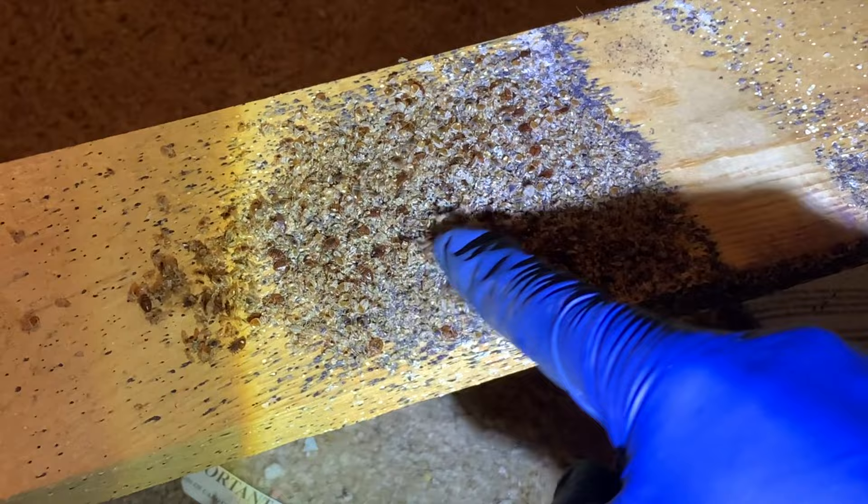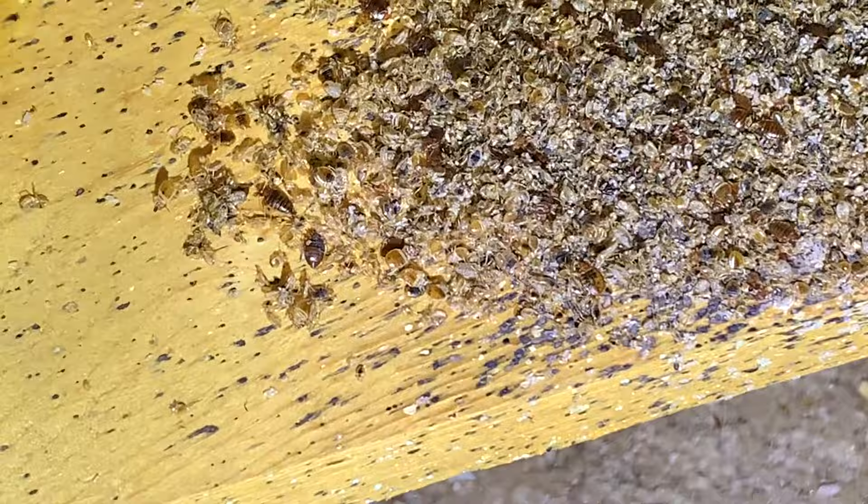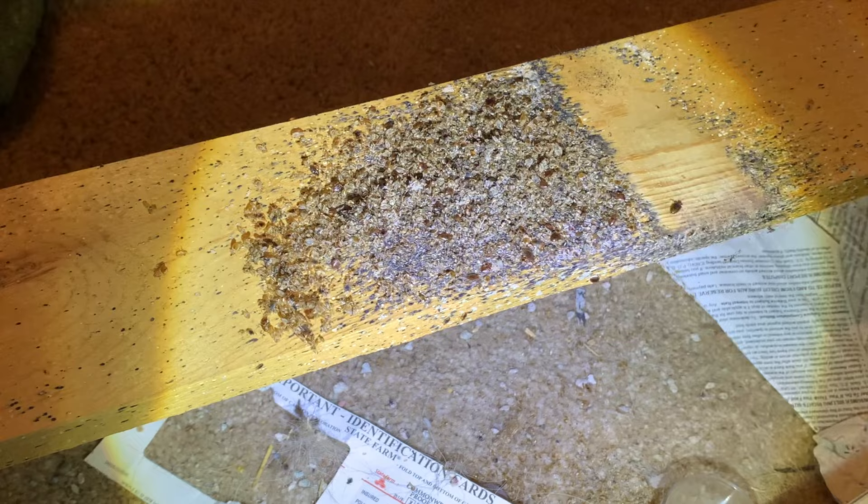It's terrifying to look at something like this and think that this could be under someone's bed. It's crazy how they don't move until they're disturbed — they were just standing there, and then whenever you run your finger over them, they start moving. After I finish showing you guys this crazy infestation, later in the video I'm going to explain everything you need to know about how to not get bedbugs. It doesn't look real. Even seeing that many roaches in one spot is crazy, but seeing this many bedbugs in one spot, it's disheartening and disturbing.